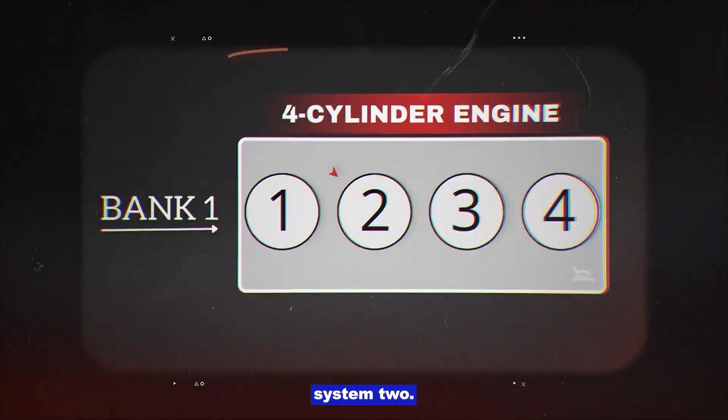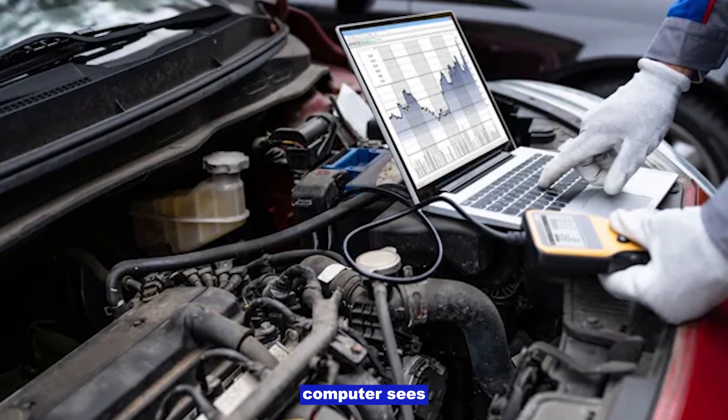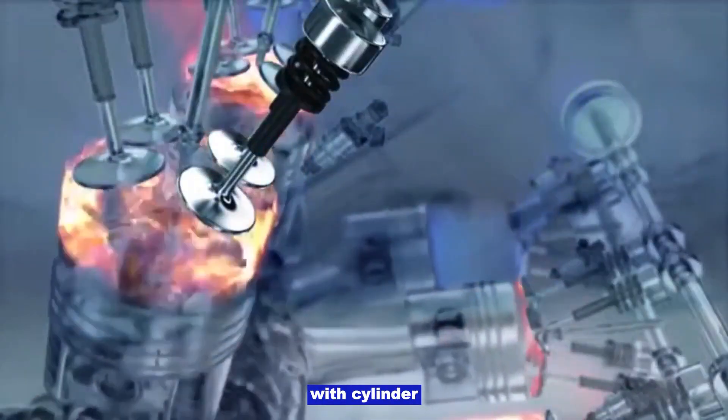P0172 code: System too rich, bank 1. This means your engine's computer sees too much fuel or not enough air on bank 1, the side of the engine with cylinder number 1.